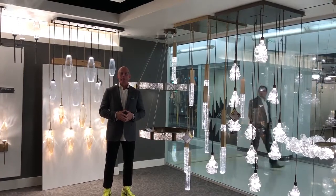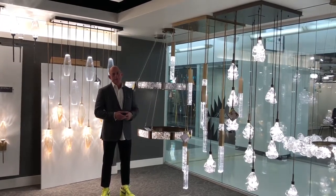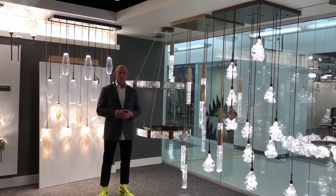I'm standing in front of one of our newest collections. This is called Glacier, and Glacier is another great opportunity for our glass artisans to really work their magic and come up with something different and unique for our lighting products.